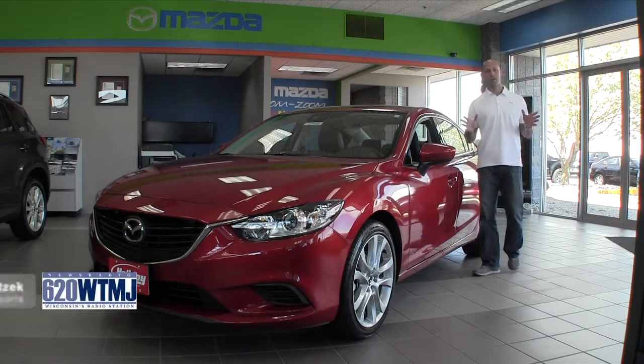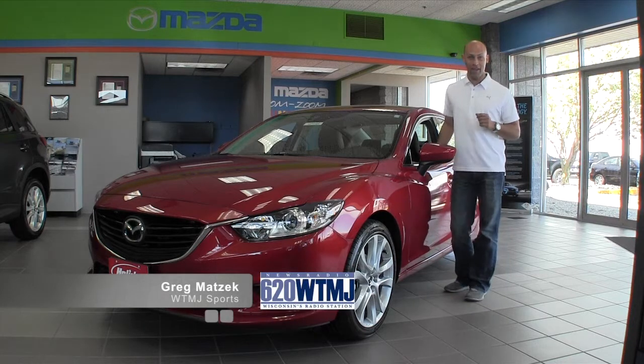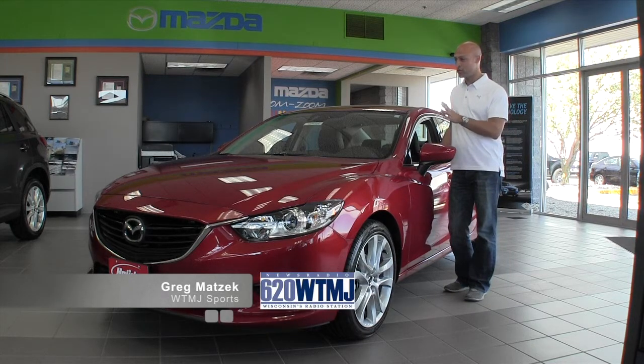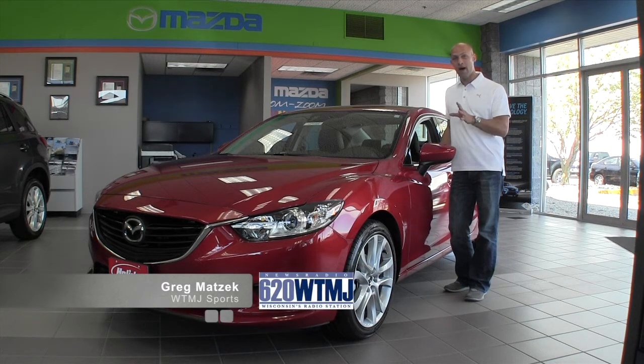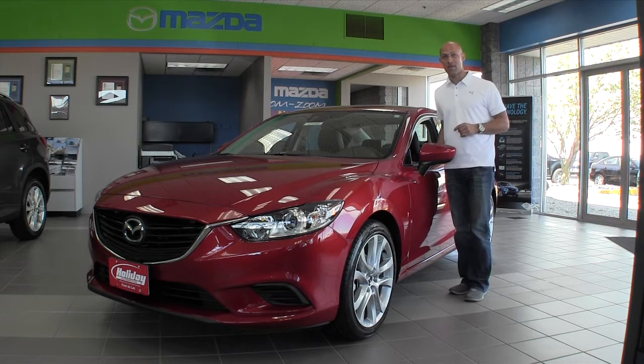Hey guys, Greg Matzik here at Holiday Automotive's Ford and Mazda store, just off Highway 41 and 23 in Fond du Lac. Here to check out the new 2014 Mazda 6 — fresh season, fresh car, nothing gets more exciting than what Mazda's put out here.